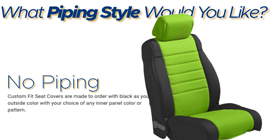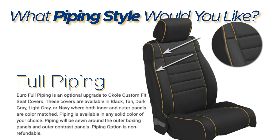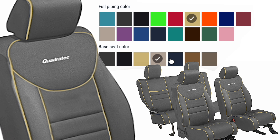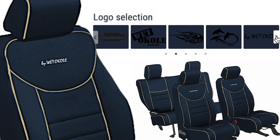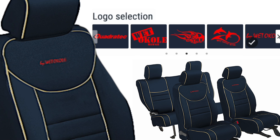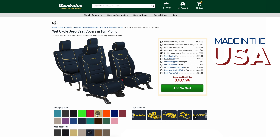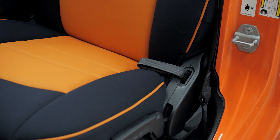I keep saying custom seat covers, and that's because these truly are a custom cover that you can design and pick out a ton of different options to specifically tailor them to fit, match, and accent your Jeep perfectly. You can head over to quadratech.com and utilize our Weta Koli custom seat cover builder to not only pick your vehicle, but then run through all of the available colors, options, and even logos that you can add to your seat covers, and then they're proudly built right here in the USA specifically for you.